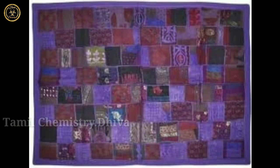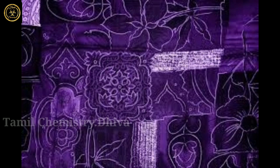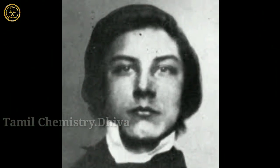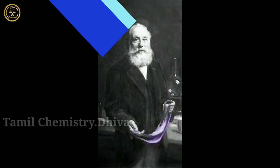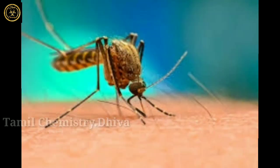The idea is that it's a good idea. The name is Sir William Henry Perkin. Sir William Henry Perkin is a British chemist.